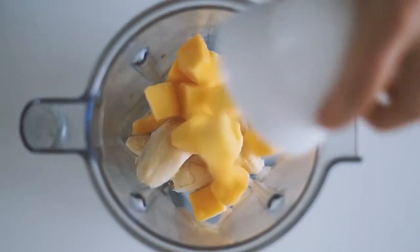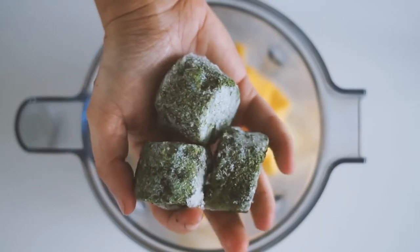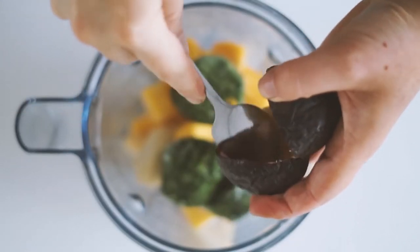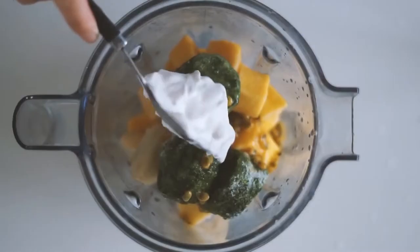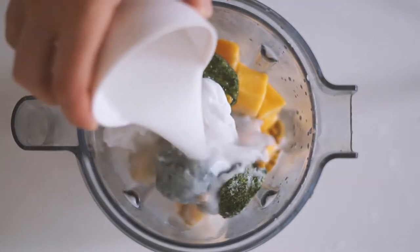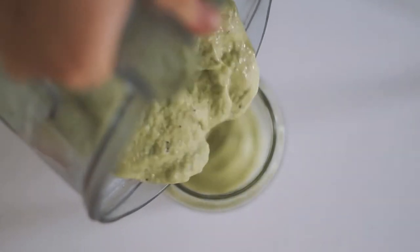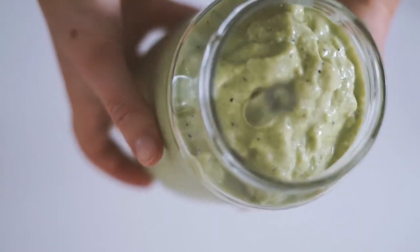Next is a green smoothie. I start with frozen bananas and frozen mango, then add these frozen spinach portions — you can get these from Woolworths in Australia. I add the juice of a lemon, some passion fruit, coconut yogurt, and coconut milk. It's a creamy, tropical-flavored smoothie. I blend it all together and pour it up.